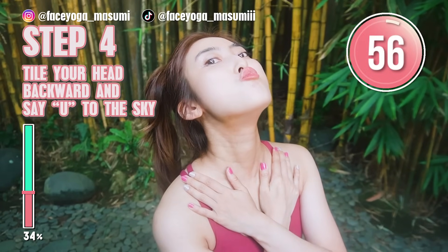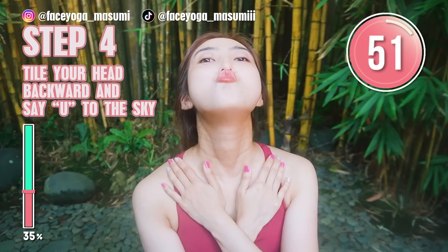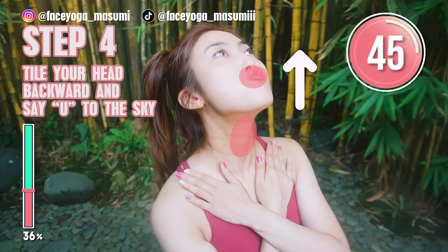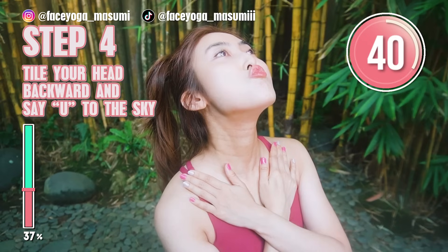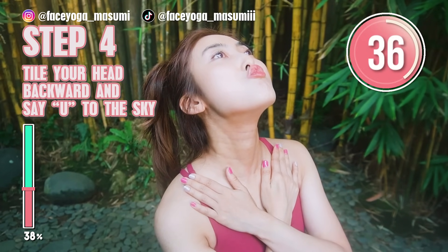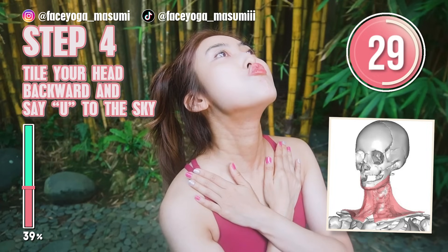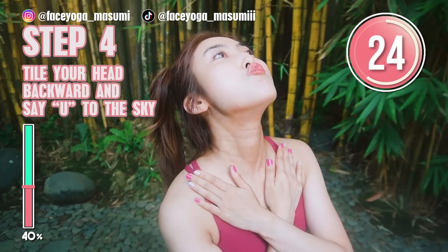We're going to still focus on the front side of your neck. Press your palm on the clavicle bones and try to tilt your head backward. And slowly say 'ooh' to the sky by making a pose. This will absolutely help to fix double chin, get a beautiful jawline, and make your neck longer. So keep going. If you feel pain on the back side of your neck, you can always take some rest and come back to the pose.